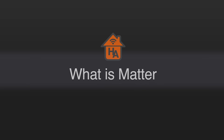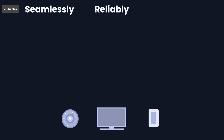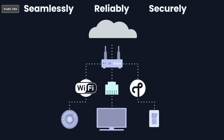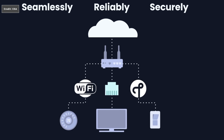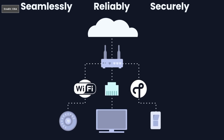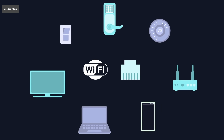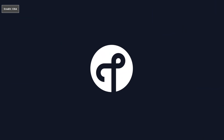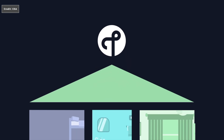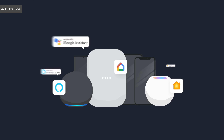Matter is a universal connectivity standard designed to simplify buying, connecting, and using smart home devices in your home. Matter will hopefully make devices more reliable using Wi-Fi and Ethernet for high-bandwidth devices such as TVs and streaming devices. For energy-efficient and low-bandwidth devices, these will rely on Thread. The Matter standard uses a common language that's local to your home and doesn't rely on the cloud.